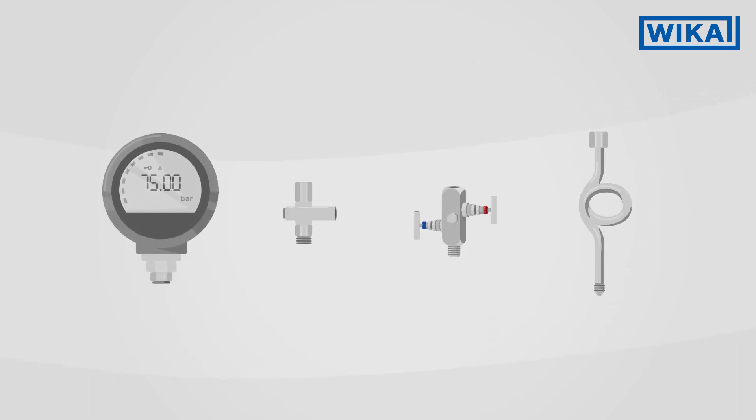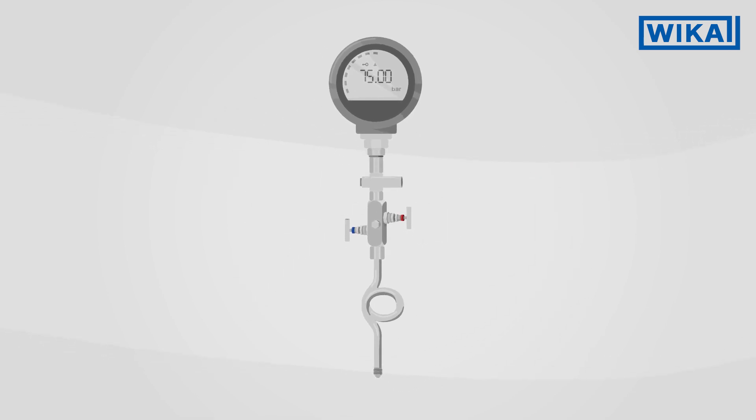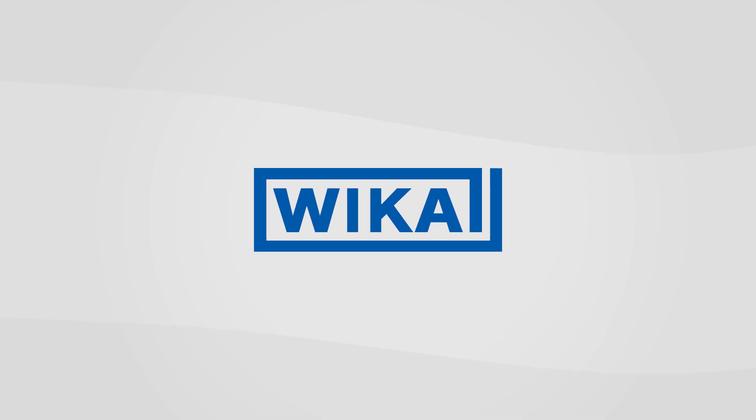Do you have any questions regarding your specific hookup solution? If so, contact your WIKA experts. We will be pleased to assist you further.